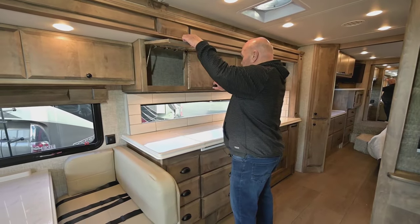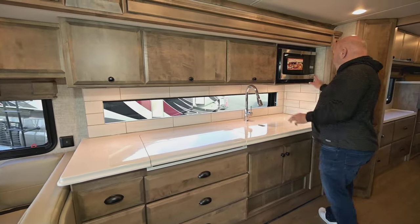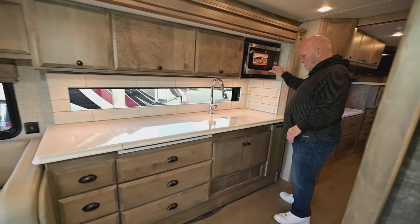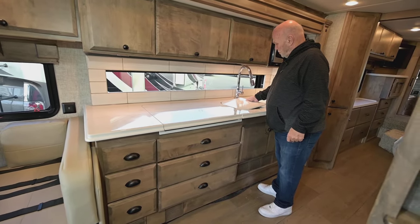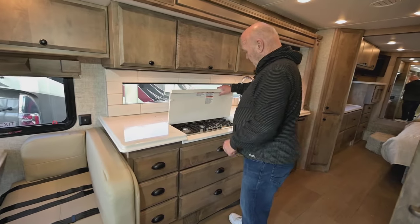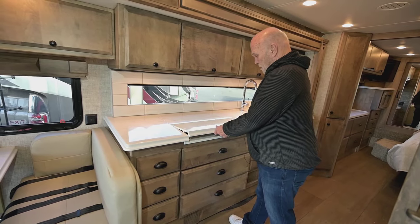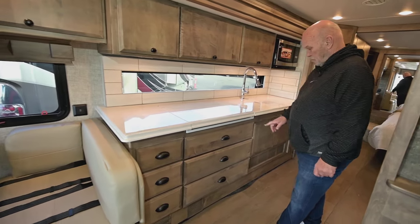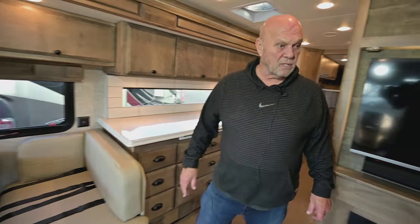In this model you get a really long counter and long window. These cabinets — if you're short, they're going to be really easy to load and unload, plus the microwave is going to be real easy to get food out of. Of course it's an oven as well — microwave convection. Lot of sink space, stainless steel. This is going to be a propane cooktop and propane heat. You have a lot of nice drawers — six drawers, three big and three small, with soft touch.